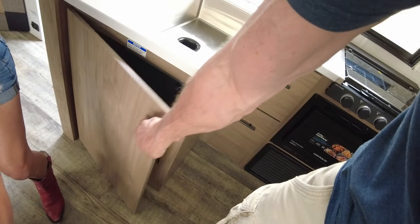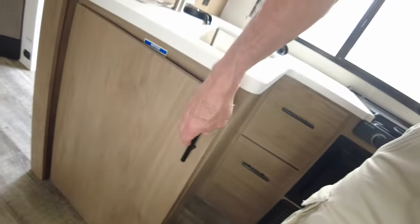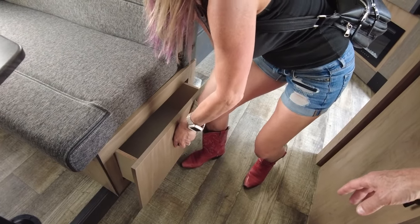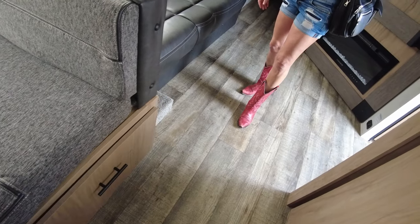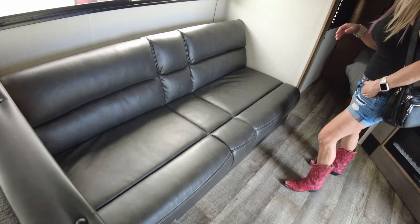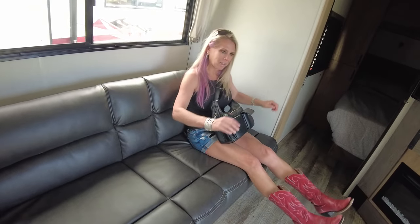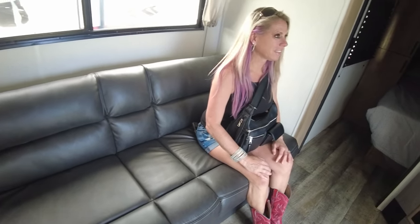Under the sink there are no drawer rails at all — can't get the thing to open easily. The couch is hard. Sitting on it makes you miss your armrest. It's more made to sleep on than sit on.